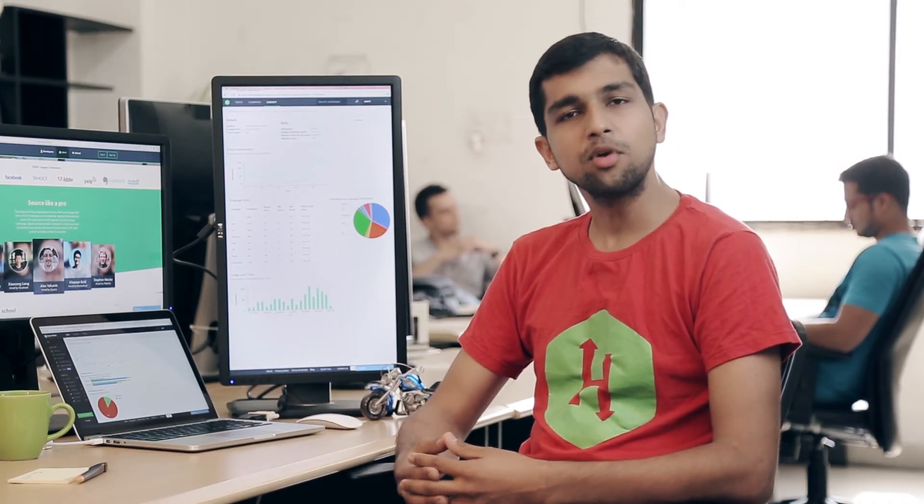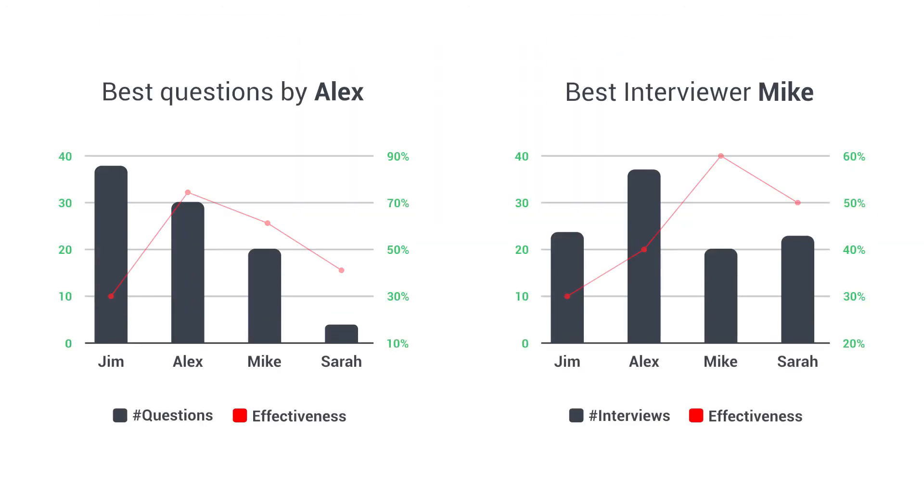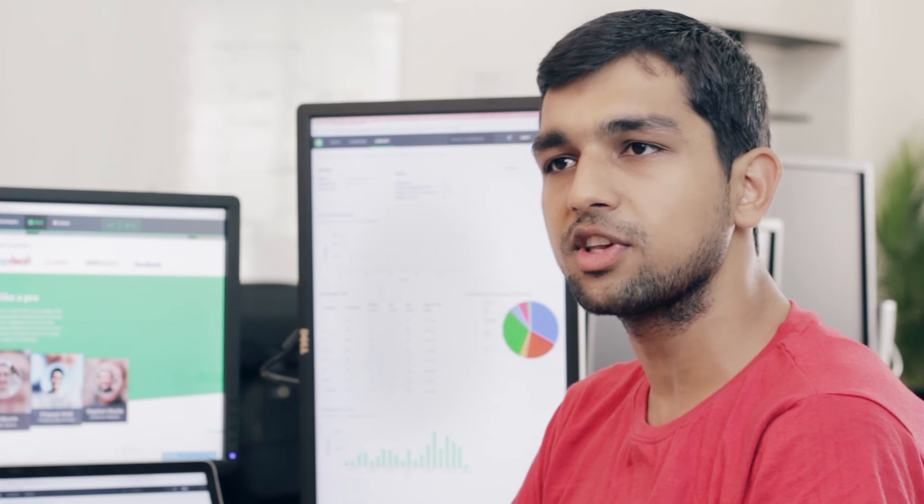The recruiter dashboards help you compare the performance of all your recruiters and identify who are the star HackerRank users. Similarly, there's also a dashboard of developers who are creating screening questions and taking interviews. We go one step further to help you understand the effectiveness of these questions and the interviewers so you can make the process more efficient.